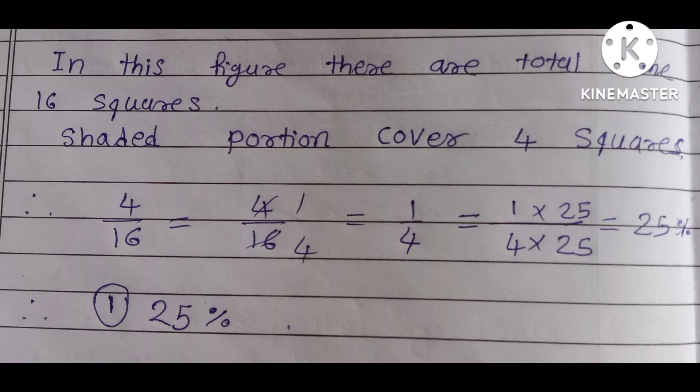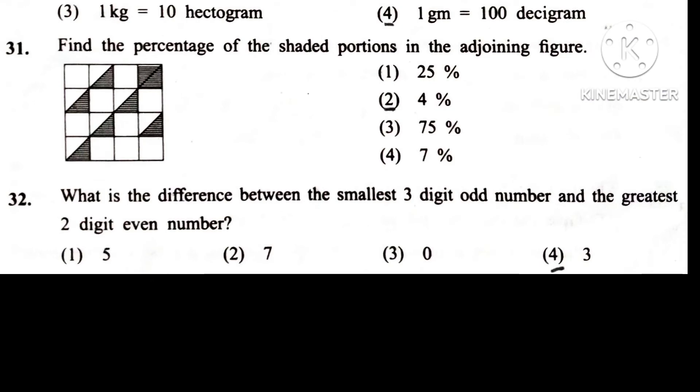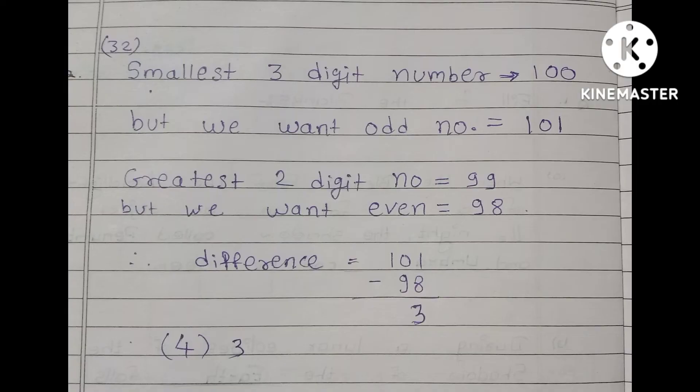Question 32. What is the difference between the smallest three-digit odd number and the greatest two-digit even number? Option 4th is correct.